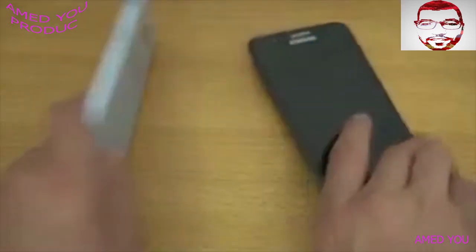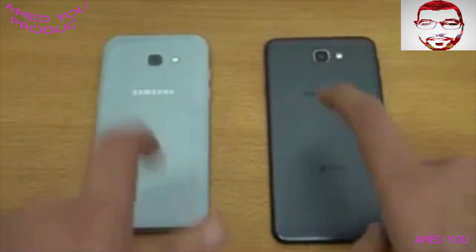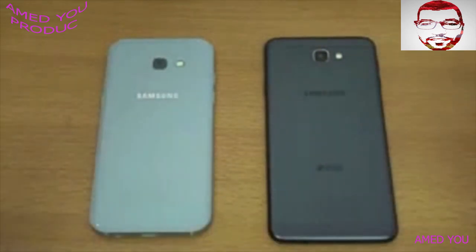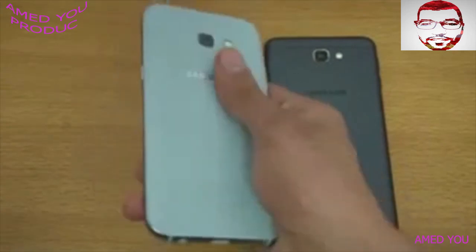So overall, in this speed test battle between the J7 Prime versus the A5 2017, I don't know why the J7 Prime performs worse — I think it's all about optimization, and maybe it will get better with a new update, who knows. In real life you may not notice these differences, but in a speed test we have to credit the phone that wins, which is the A5 2017.